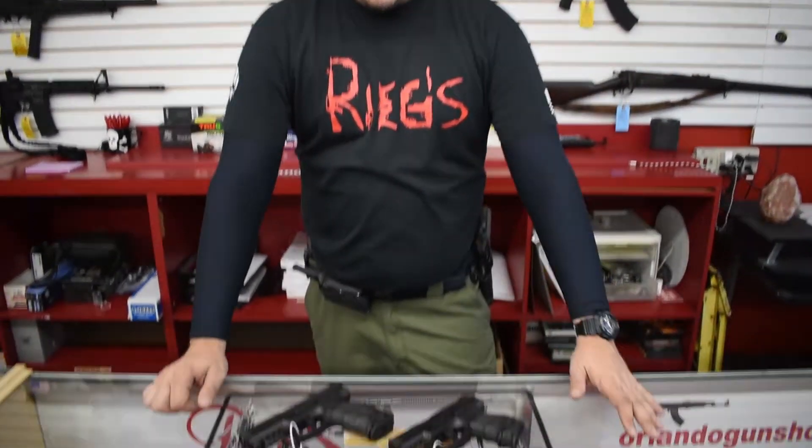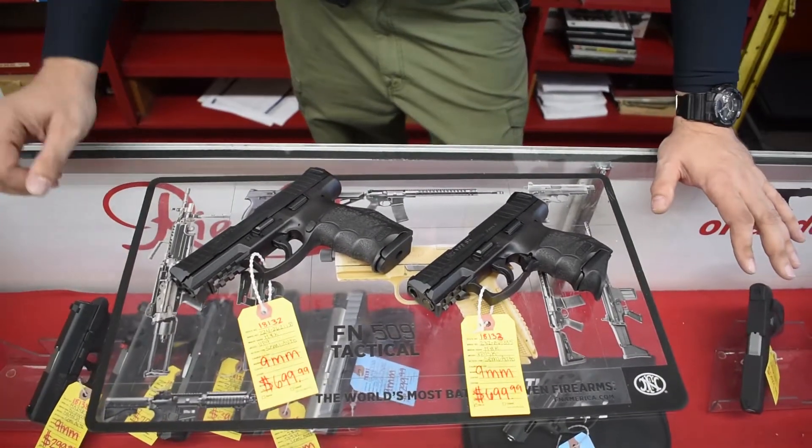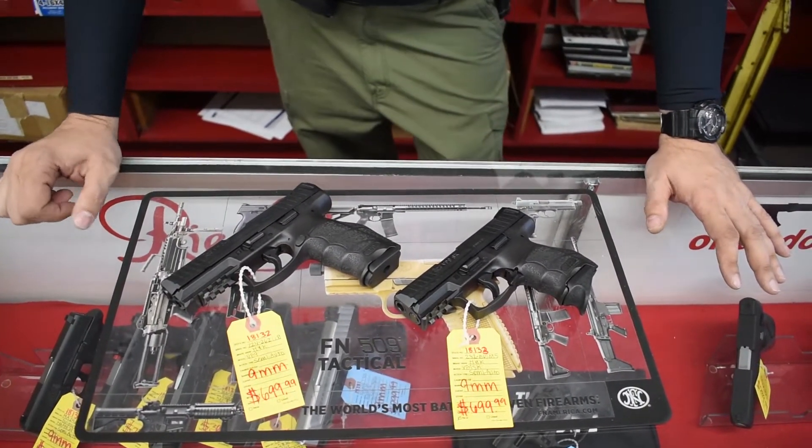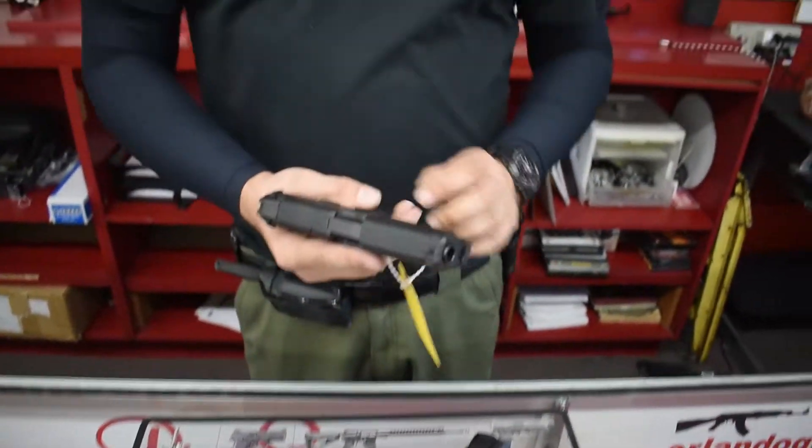This is Brian Downs at Rieg's Gun Shop and Range, and in front of me I've got a couple of the Heckler & Koch 9mm — the VP9-B and the VP9SK, the full-size and the compact gun. These are the Germans, of course.